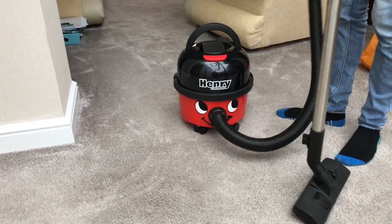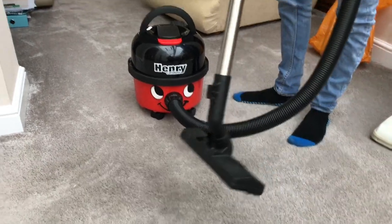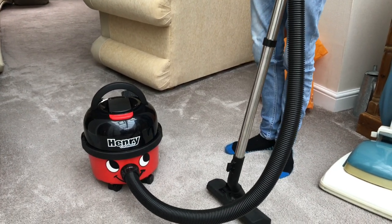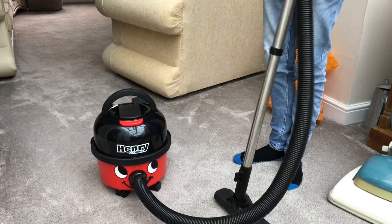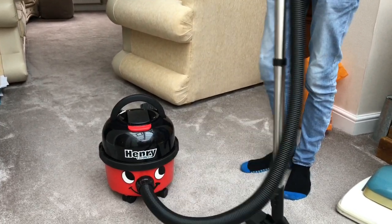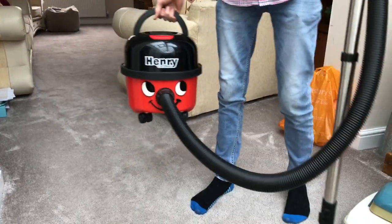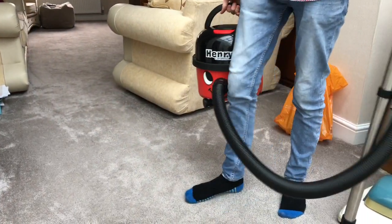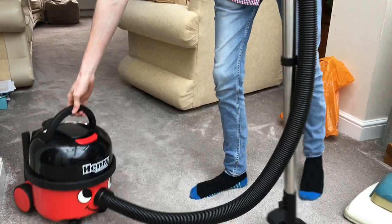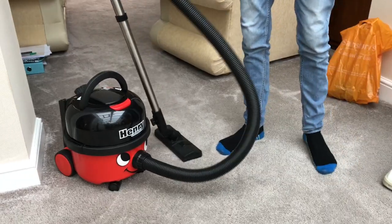The only slight thing the Dyson has in its favour is you can pop it on the wall, whereas with the Henry you've got to store it somewhere - it's bulky. But if you've got a cupboard you can slide it into, it'll be fine. If you've got a utility room, that's the only thing the Dyson has in its favour - its footprint is nice and small.